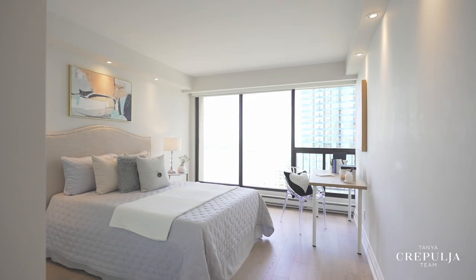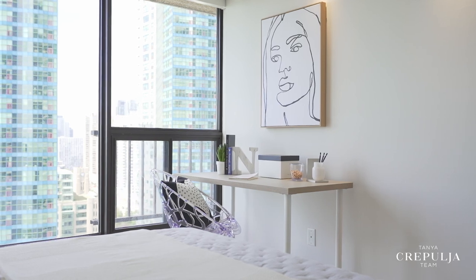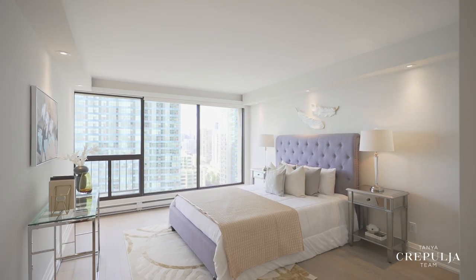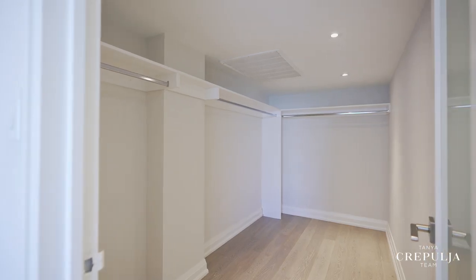As you make your way to the bedrooms, you'll be wowed with how spacious and bright they are, along with the spectacular lake views. The primary bedroom is almost 18 and a half feet wide, in addition to its massive walk-in closet which is larger than in some freehold homes.